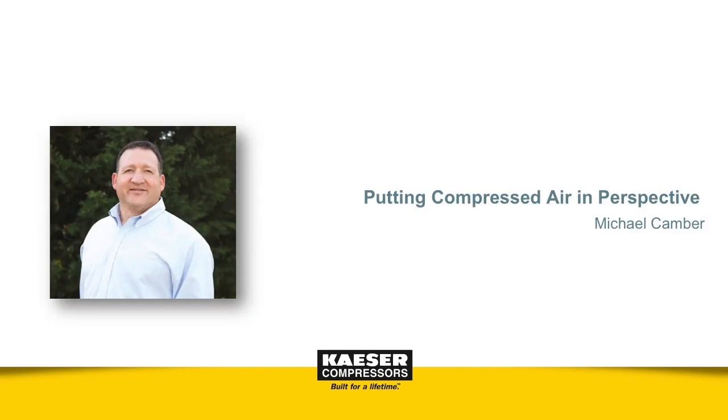Good afternoon. I'm Michael Kamber, Kaeser's Marketing Services Manager. Thank you for joining us for our webinar. Today, Neil Meltretter, Werner Rauer, and I are going to share with you a variety of tips to help you get the most out of your compressed air system.